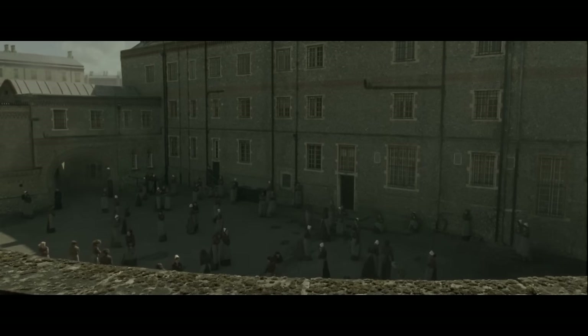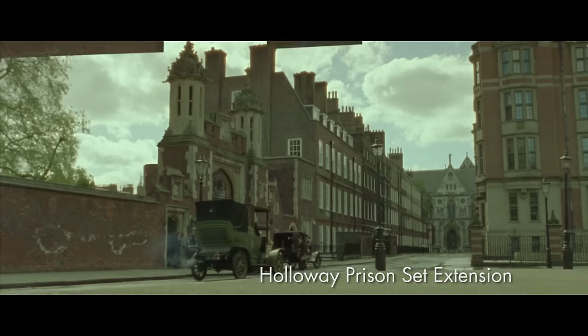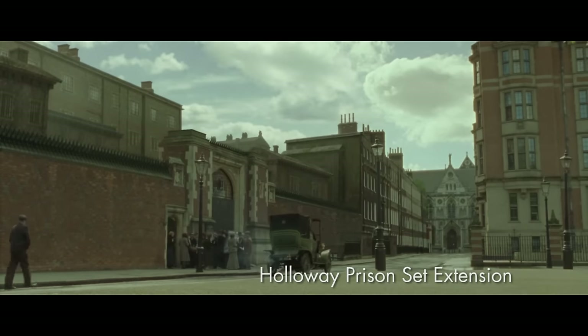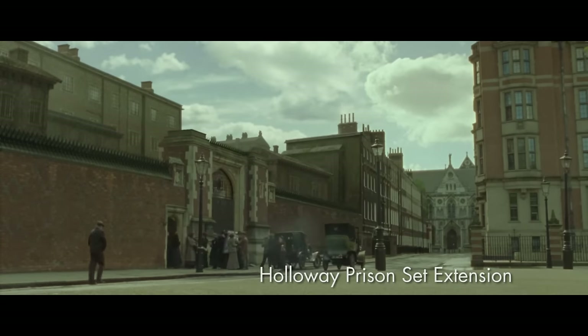For Holloway Prison Yard we had to add in buildings in the background and remove some unwanted architecture. And for the front section we had to completely rebuild everything behind the wall, which was actually shot at Lincoln's Inn Field.